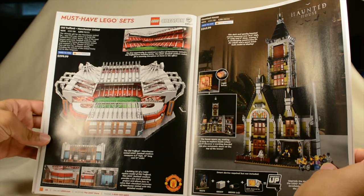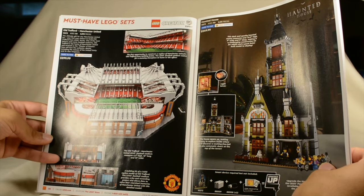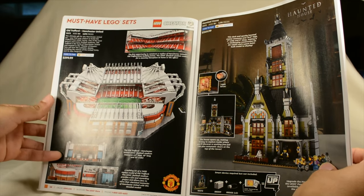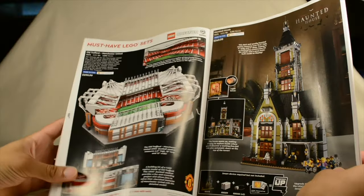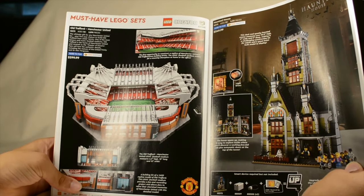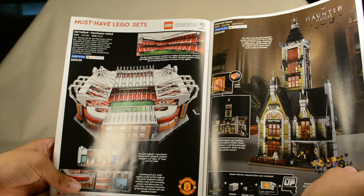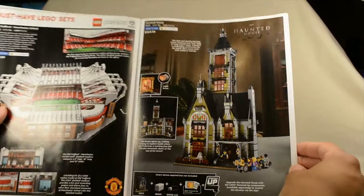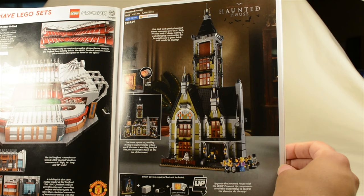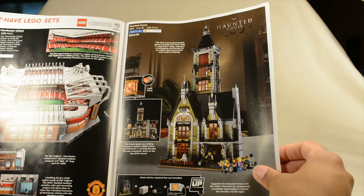We are only halfway through this. We have the Old Trafford Manchester United — an interesting set. I am not a big football fan. The scale is really strange — it's not minifigure scale — and I don't know how good a display piece it is because it's not so recognizable, and it is fairly expensive. On the other hand, the Haunted House has a fantastic stylistic look — it's attractive, a good display piece, and since Halloween is on its way, I think I might pick this up.